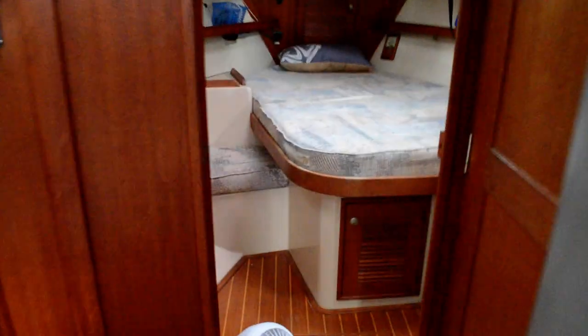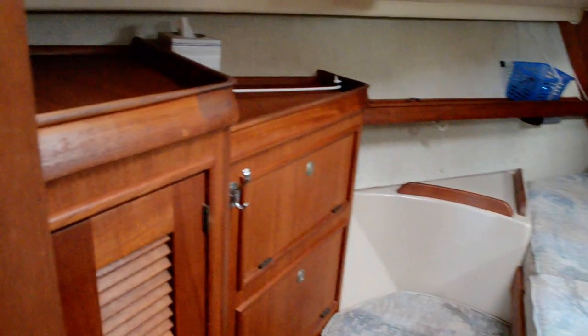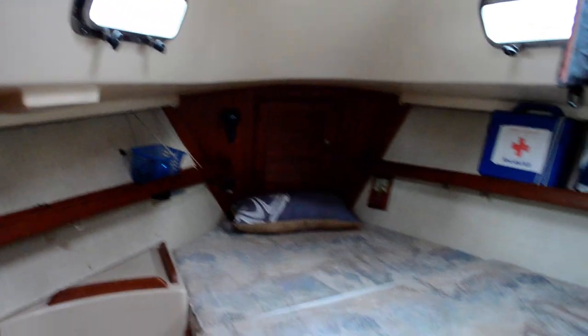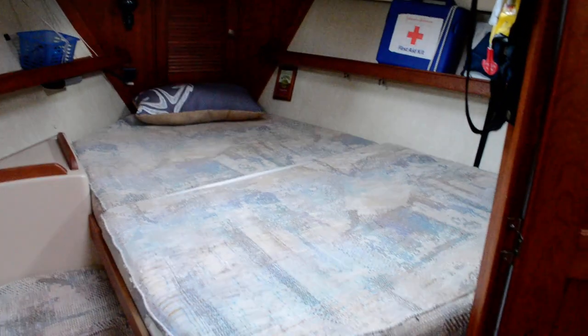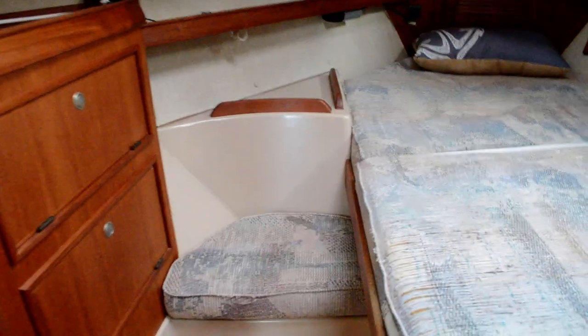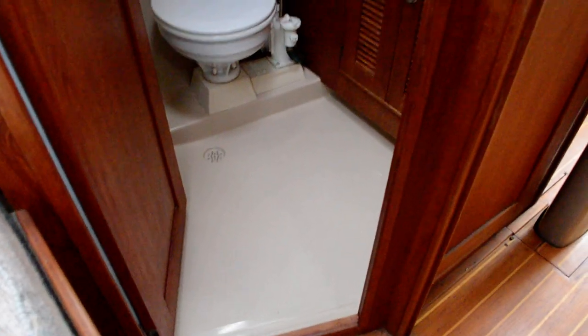Here's your forward stateroom — it's not your typical V-berth configuration. You've got hanging lockers, a chest of drawers, and reading lights. I like that configuration quite a lot. The head has a private entrance, and there's also one from the salon. This forward stateroom can be made private with an accordion door.